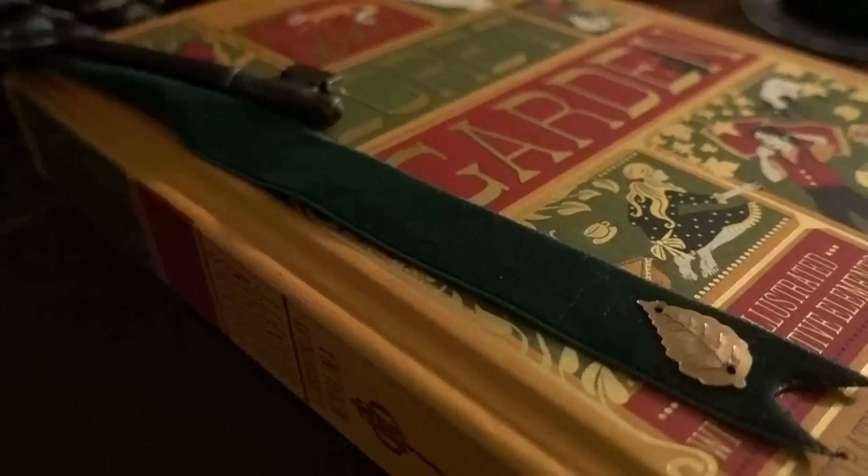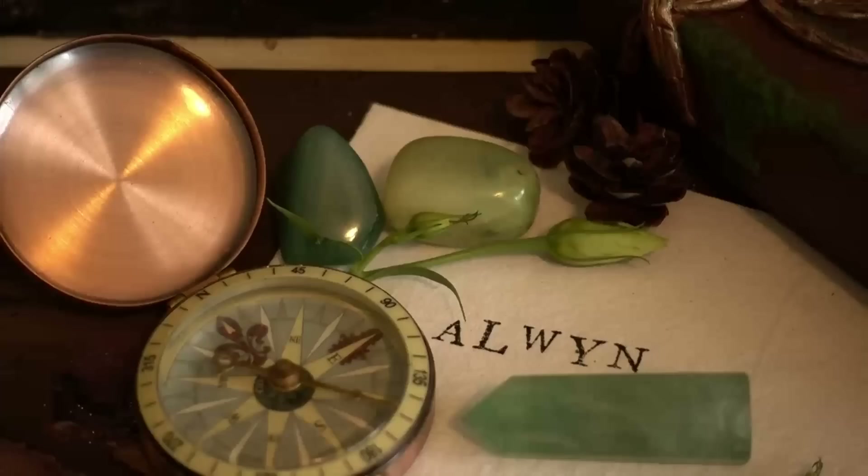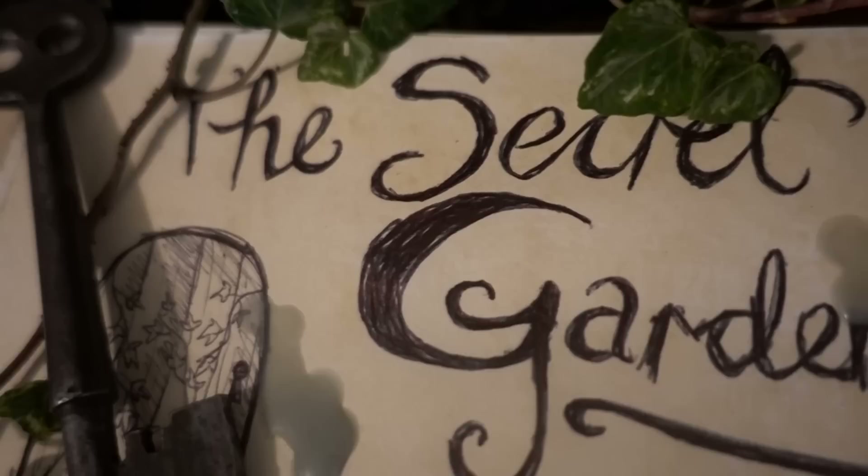Hello Enchanted Ones, and a blessed spring to you all. This week, join me as I make spring DIYs all inspired by the secret garden, share with you my new altar and the mysteries it holds as I try to unlock the secrets it possesses. So sit back, relax and join me for a very special video.